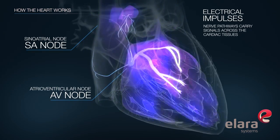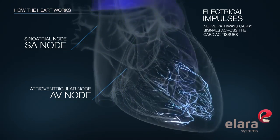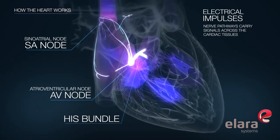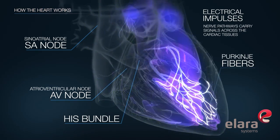The AV node acts as a natural gatekeeper for the heart, through which all the heart's electrical signals normally pass. The electrical signals then pass through the bundle of His to the Purkinje fibers, which cause the heart muscles to contract.